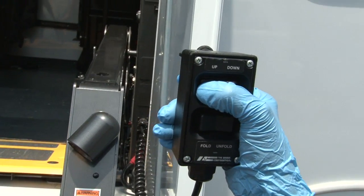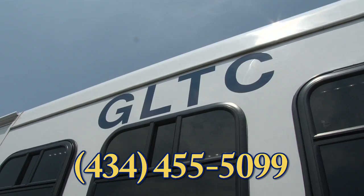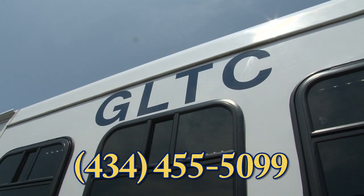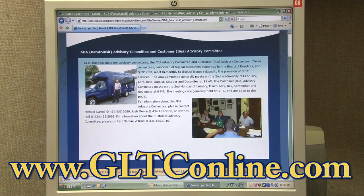For more information, call 434-455-5099. Once you're eligible, advance registration for trips is required. More information is available online or at the customer service desk.